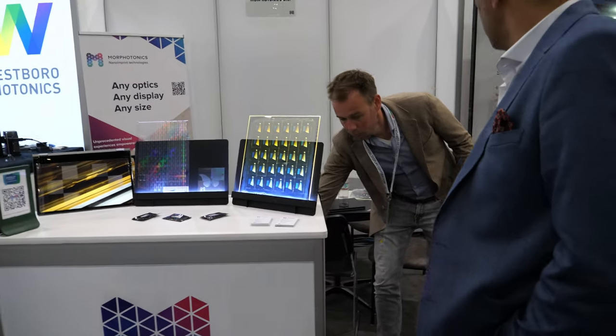We're here with Morphotonics at Display Week 2023. Thanks for stopping by. We are at Morphotonics — we are a Dutch company based in the southern part of the Netherlands, right down the street from ASML.